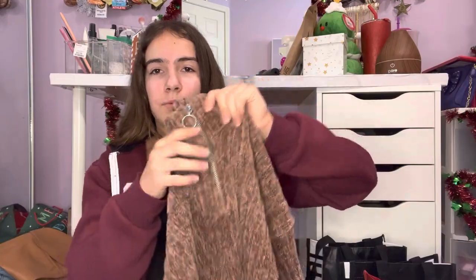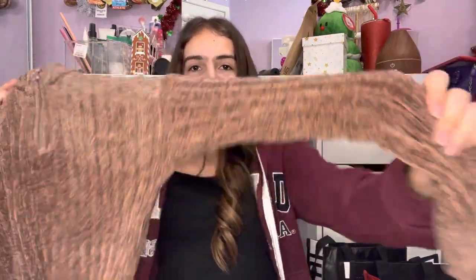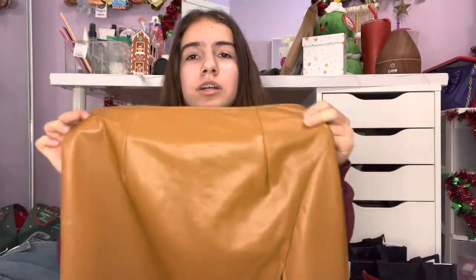Next I have this cropped sweater — it's a chocolatey brown with a higher neck, a little zipper, long sleeves, and super soft material. Then I have this faux leather skirt in a brown color with a little slit. It's a short skirt and I don't have anything like it.